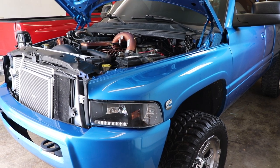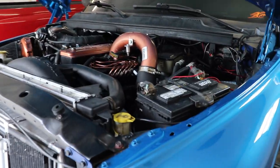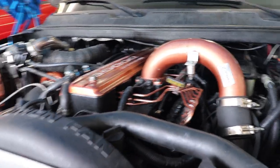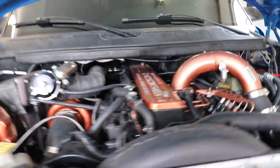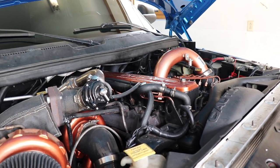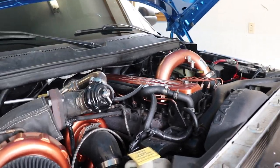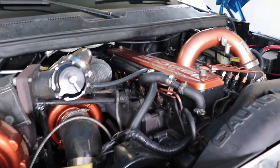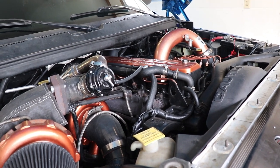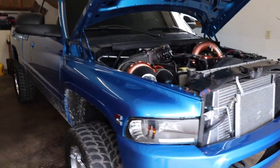Before we get into the run, we're going to go through the list of stuff done to this truck so you guys understand what's powering it. The engine was fully torn down and gone through in 2018. The truck has 238,000 miles on it, but before building it, they pulled the engine out, fully went through it top to bottom, redid all the seals and everything, and then built it accordingly.